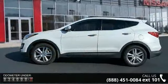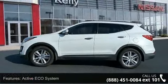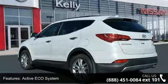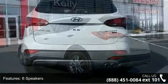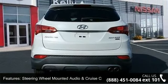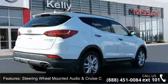Some of the top features included with this vehicle are active ECO system, 6 speakers, MP3 decoder, steering wheel mounted audio and cruise control, air conditioning, rear window defroster, power driver seat, power steering, power windows, and remote keyless entry.